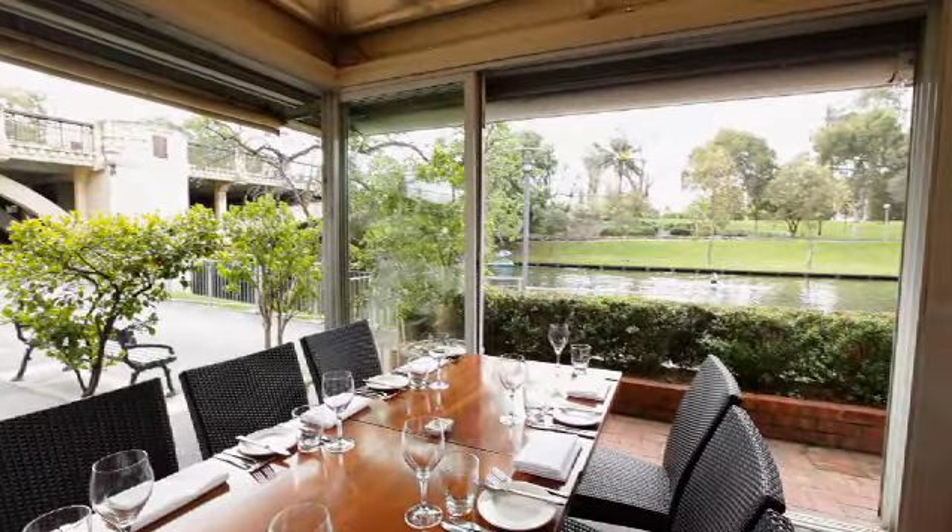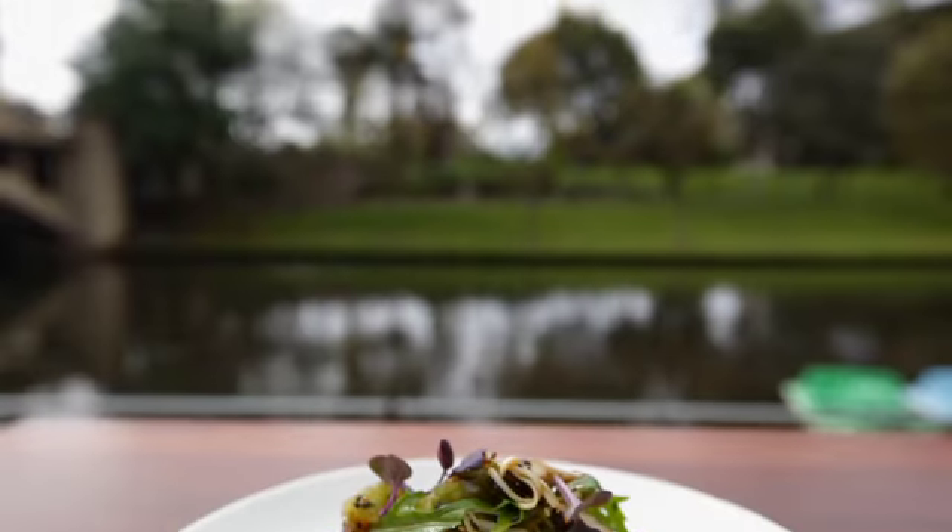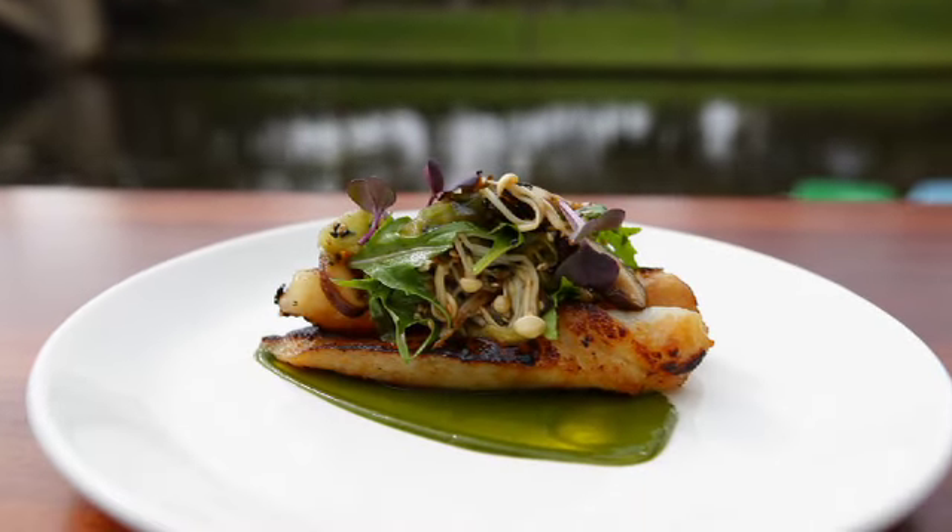Tony, you must have so much local produce right on your doorstep. How do you utilise that in your menu? We've been absolutely blessed with the fantastic produce in South Australia. From the seafood at the Eyre Peninsula, to the Coorong, to Kangaroo Island. The seafood, I believe, is second to none in the whole country.